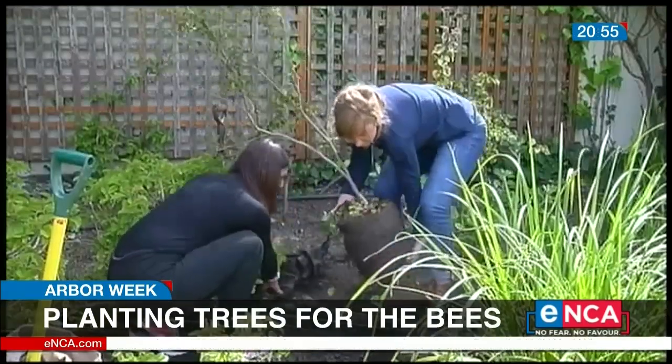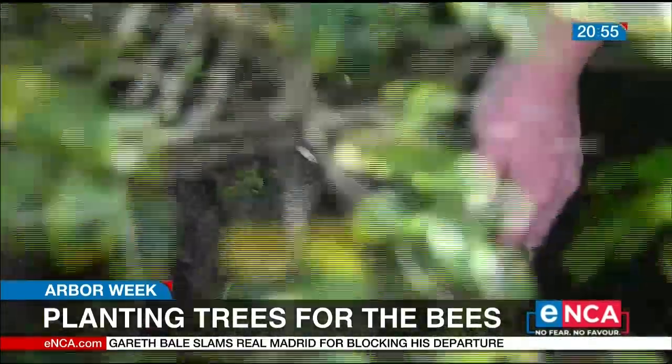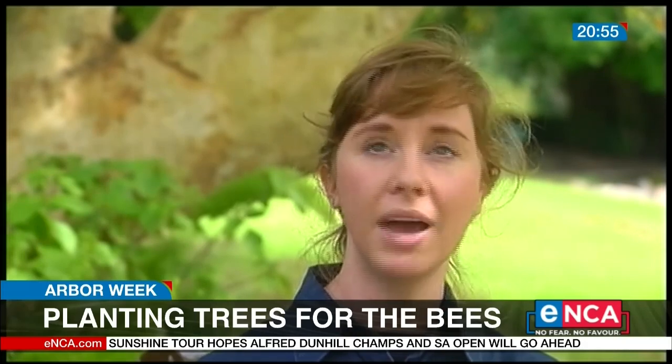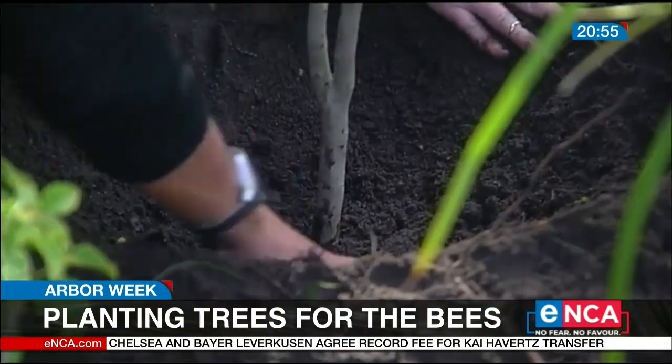But why are bees so important? If it weren't for bees, we would not be able to eat food. We would not have healthy biodiversity or healthy ecosystems. So our trees and our bees really play a key role in our planet's sustainability.